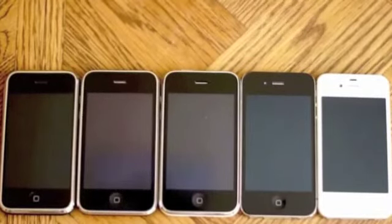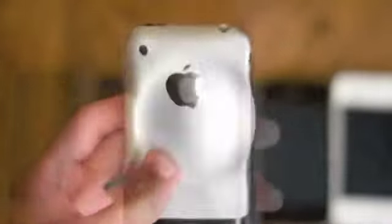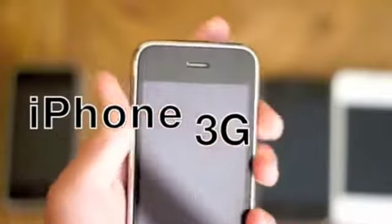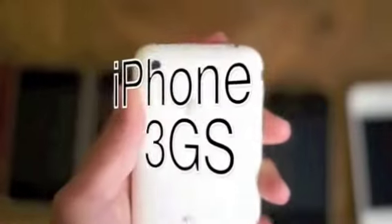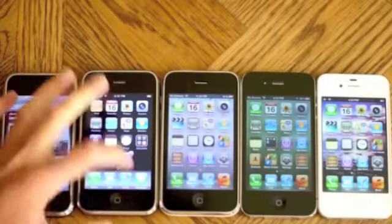Today we have an iPhone comparison test between the four previous generation iPhones and the new iPhone 4S. First, let's do a web browsing test.